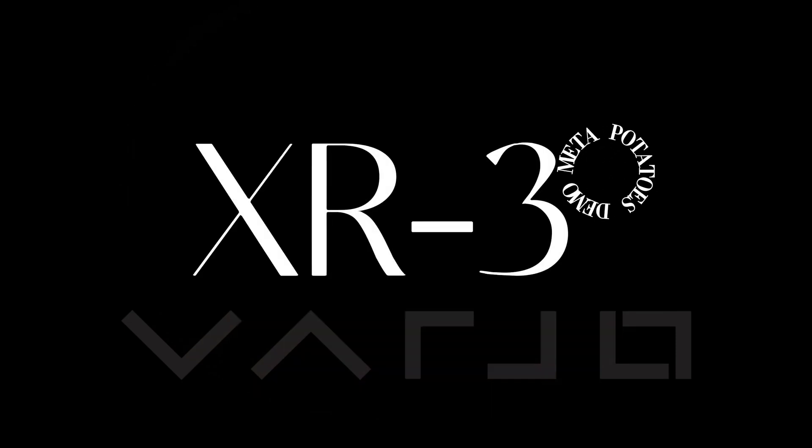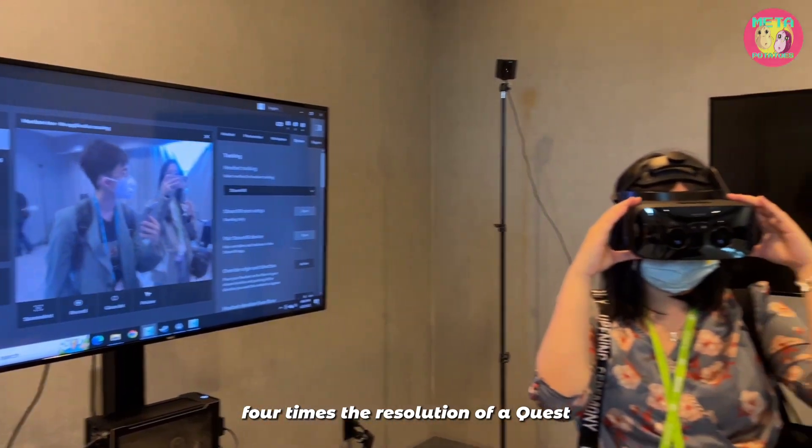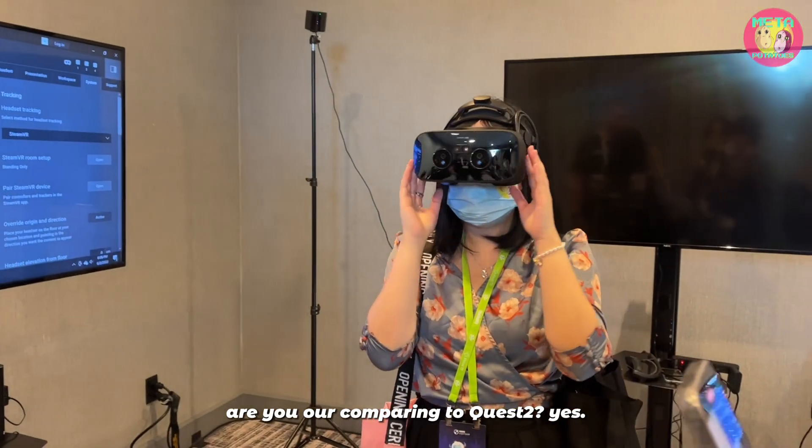17 to 18 PPD — this is 70 — so we're sure four times the size, four times the resolution of a Quest. Are you comparing to Quest 2?